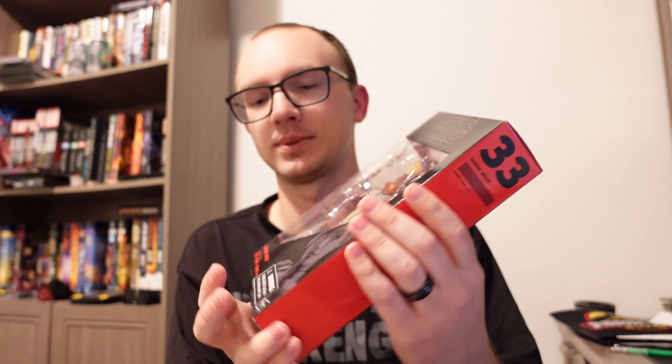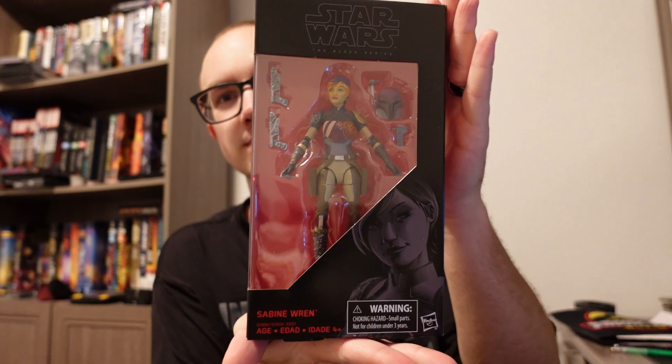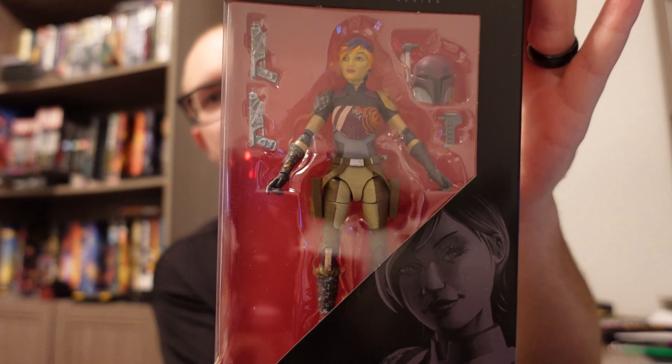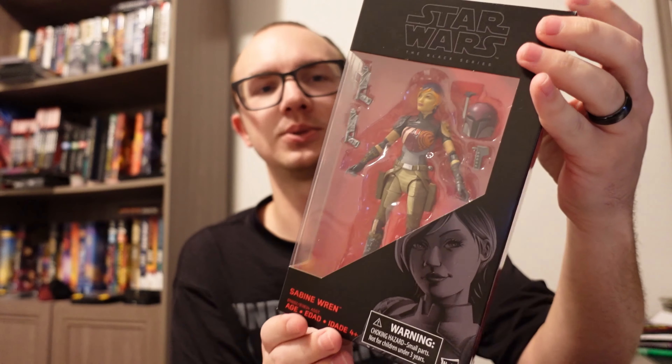We're going to kick it off with the trade show one that I got. This figure I got for $20, and I was pretty happy because that was the value you'd pay at a normal store and not pay extra for scalping. And that first one is Sabine Wren. I saw this one sitting there and I was like, wow, $20? You got it!